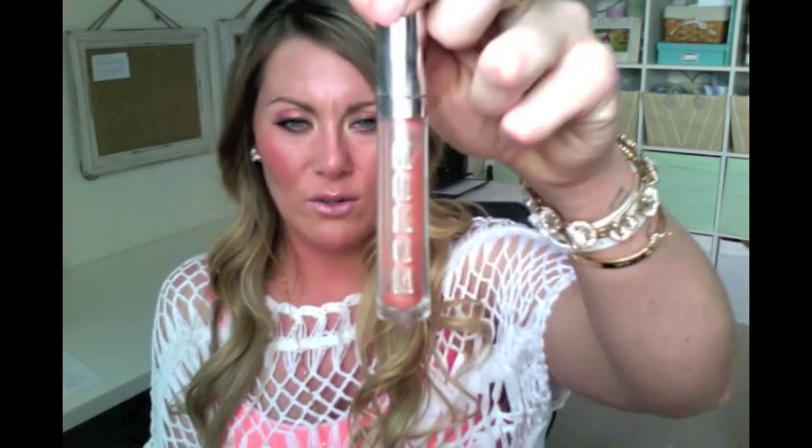Then I go to my absolute favorite lip gloss, which is Buxom — it's the Celeste by Buxom. I need to go get a new one because it's almost gone. For my eyes, I wanted to keep it pretty simple because I don't want to be taking around a whole bunch of eyeshadow and doing crazy detailed eyeshadow looks. I'm taking the essentials with me.